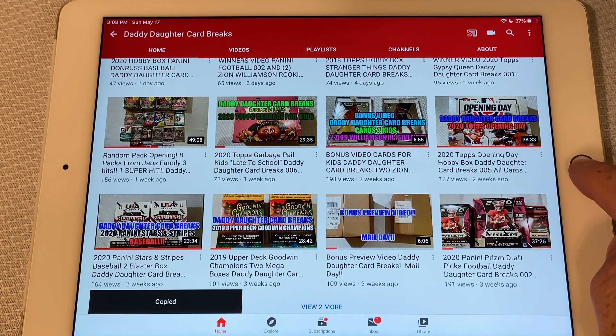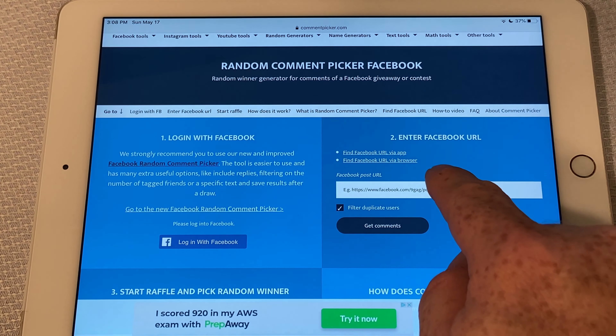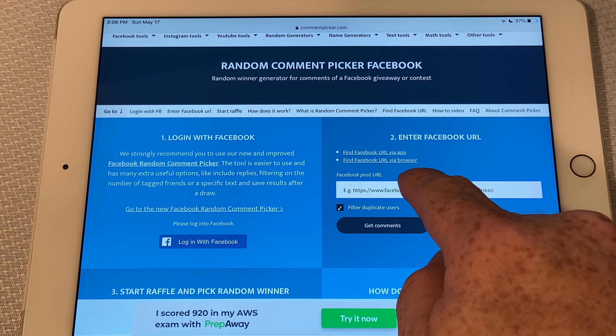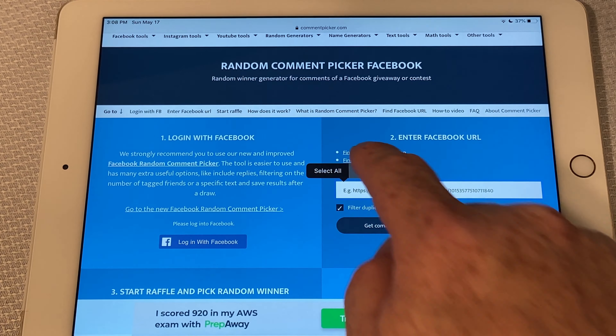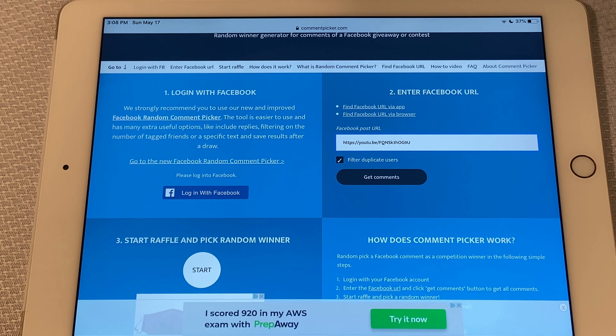We're giving away the Michael Jordan t206 style card today. If you've watched a couple of our giveaway videos, you know how we're going to do this — we're going to go to the Goodwin Champions video.